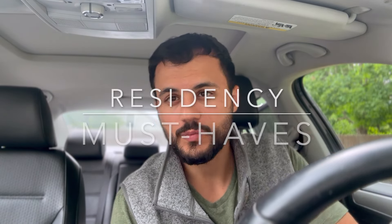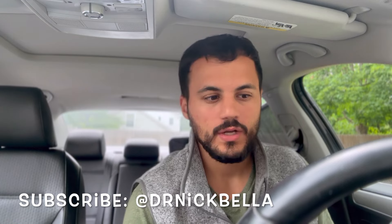Hey guys, welcome to the channel. My name is Nick. I am a PGY soon-to-be-4 neurology resident. Today I wanted to make a video on must-haves for intern year. On Monday we have all the new interns starting, and I remember this time period at the start of my career as a resident — how anxious I was, how much uncertainty I had. I've made videos like this before about resources to have as a resident, but this is a video on must-haves when starting residency.